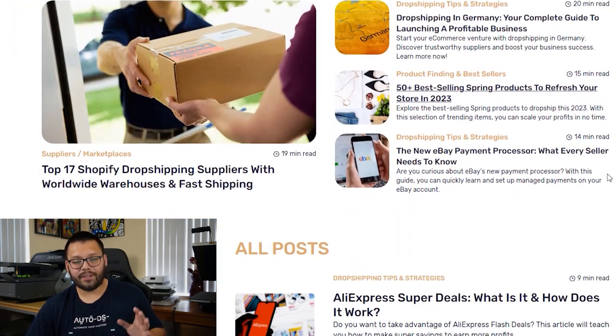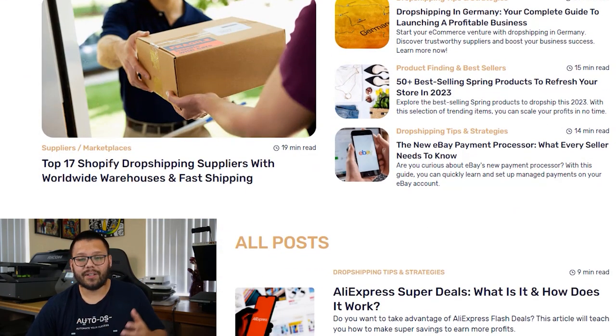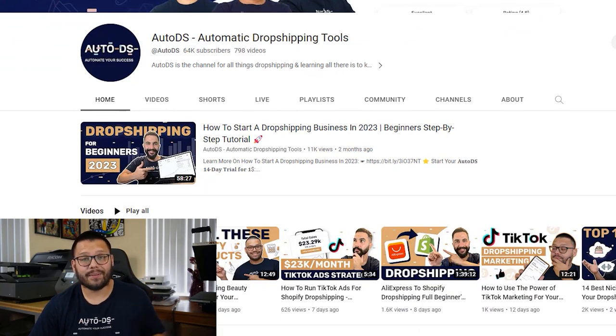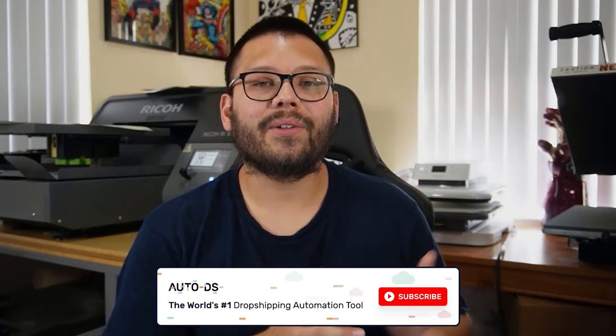If you're ever stuck or need help starting your dropshipping business — whether it's starting the store, finding winning products, choosing a niche, designing your store, or choosing a platform — over at AutoDS we have your back. We have the AutoDS e-commerce dropshipping blog where you can find articles on best sellers, tips and tricks, and best niches. We also have this YouTube channel filled with informative videos. If you're not subscribed yet, make sure you do so before clicking off this video. And if you found this video helpful, make sure to leave a like. Huge thank you to everyone for watching — wishing you all nothing but success in your dropshipping journey, and I'll catch you all in the next video.